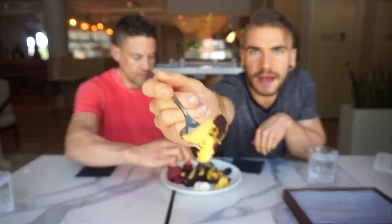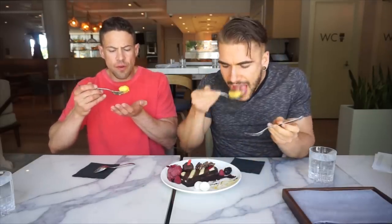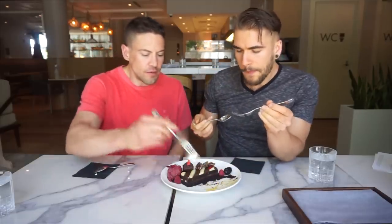Mango sorbet made in-house. It just melts in your mouth. It is definitely a real mango flavor — you can tell there's real fruit in that. So smooth. The perfect consistency. The perfect temperature. That is delicious. I like that a lot. Now trying the meringue cookies. Exactly what you'd expect — cooked perfectly. It still has a softness on the inside with a beautiful texture on the outside. I love it. I could eat a lot of those.